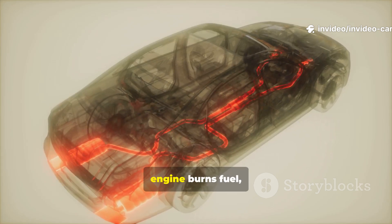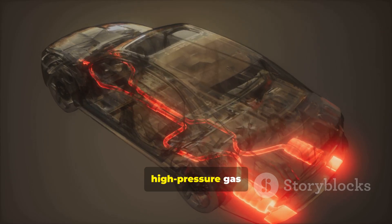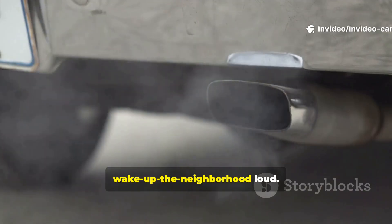Here's how it works. When your engine burns fuel, it creates a series of little explosions. Each one sends a pulse of hot, high-pressure gas racing down the exhaust pipe. If you just let all that out into the open, it's loud — like wake up the neighborhood loud.